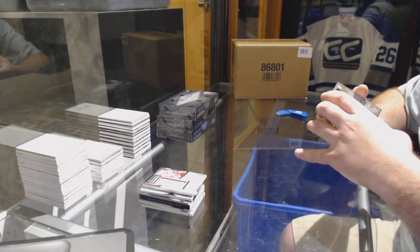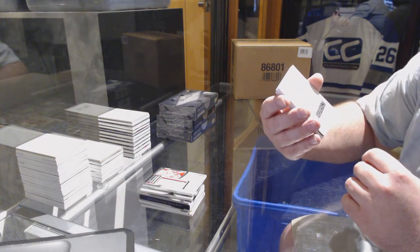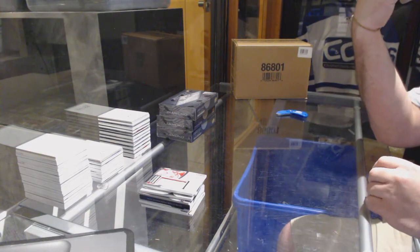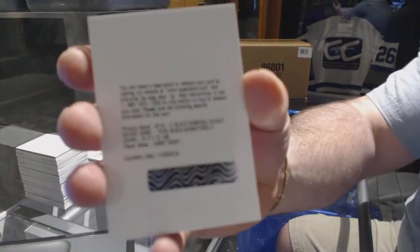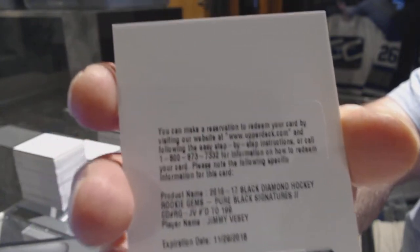Should I save the redemption? We have a pure black signatures, numbered to 199, for the New York Rangers — Jimmy Vesey. Vesey! I see Vesey, Vesey.